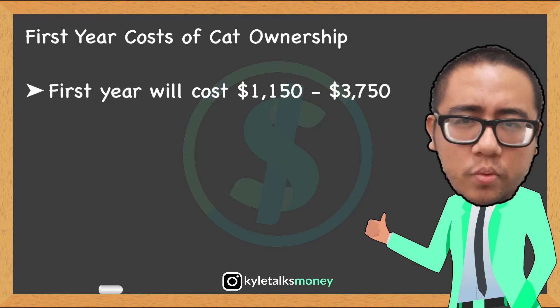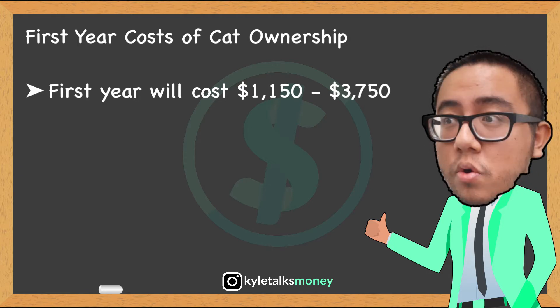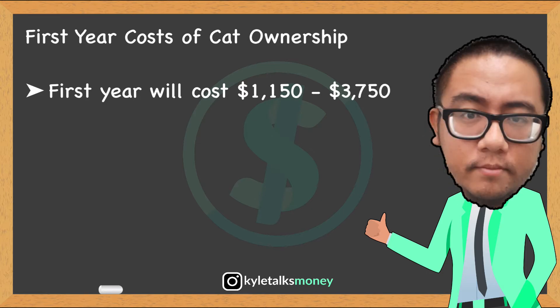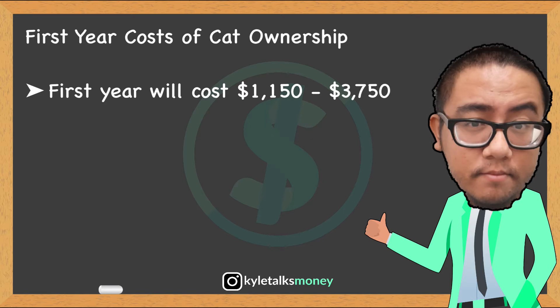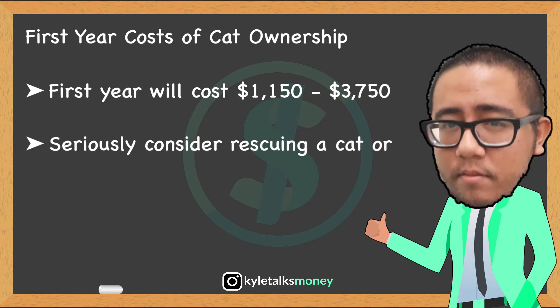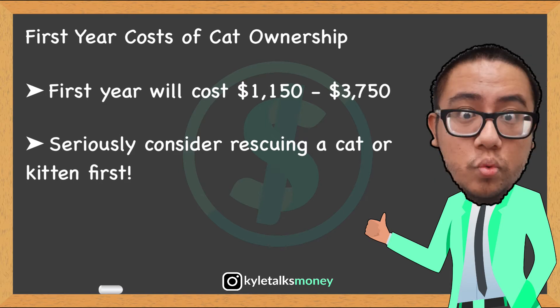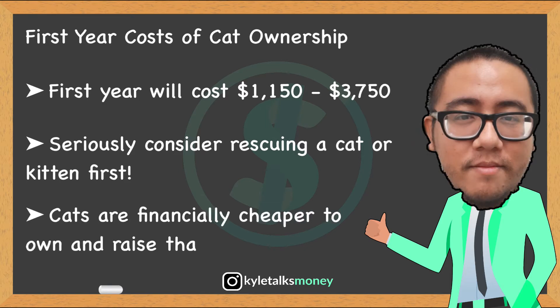If you were to rescue a cat or kitten from an animal shelter, the cost of vaccinations, de-sexing, registration, and worm and flea treatment will usually be taken care of beforehand, so you can minus those costs from the first-year total. With this in mind, seriously consider rescuing a cat or kitten — not only does it give the animal a second shot at a great life, but it can also save you a lot of money.